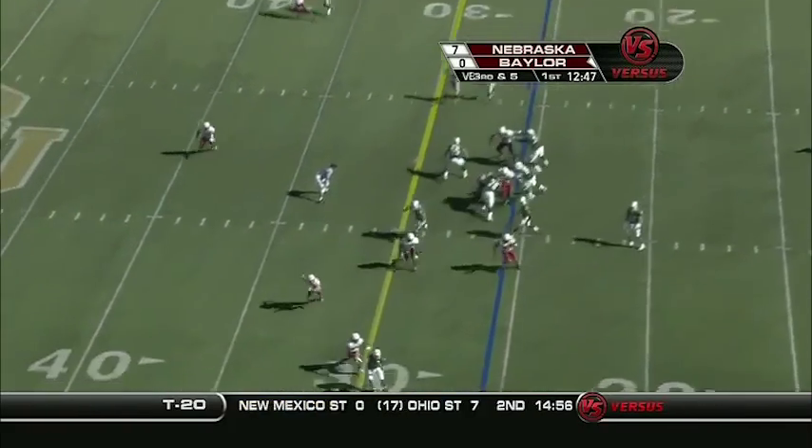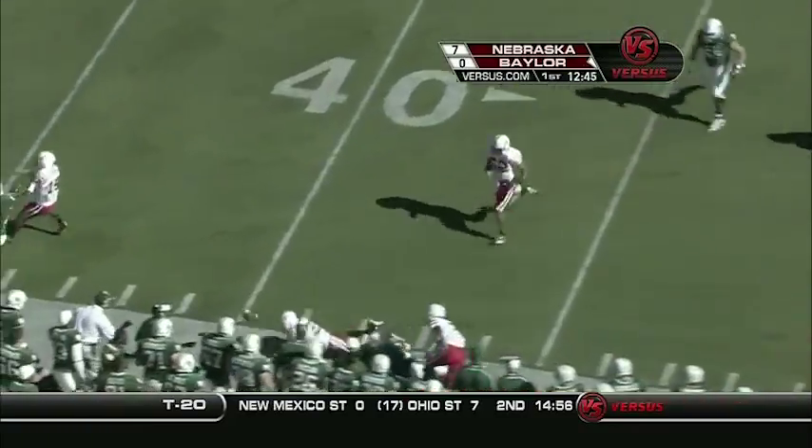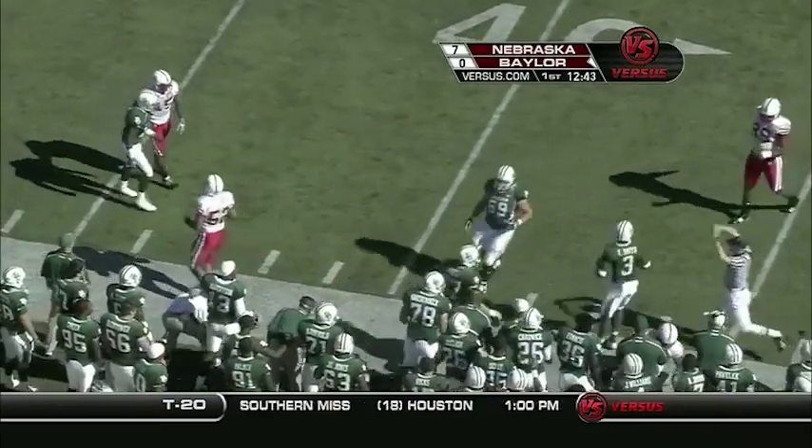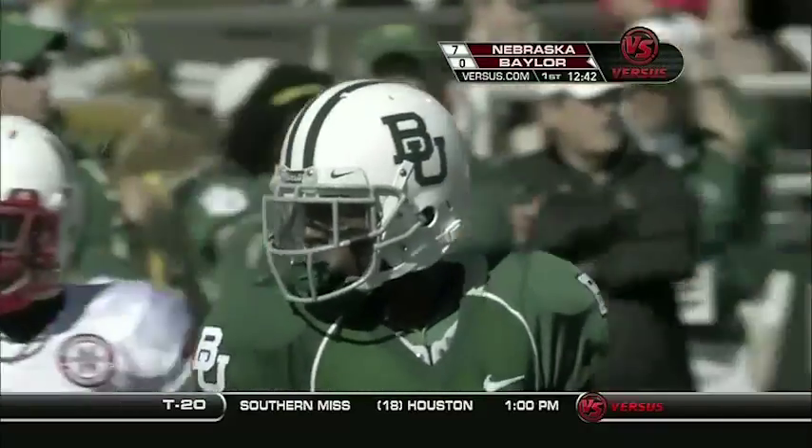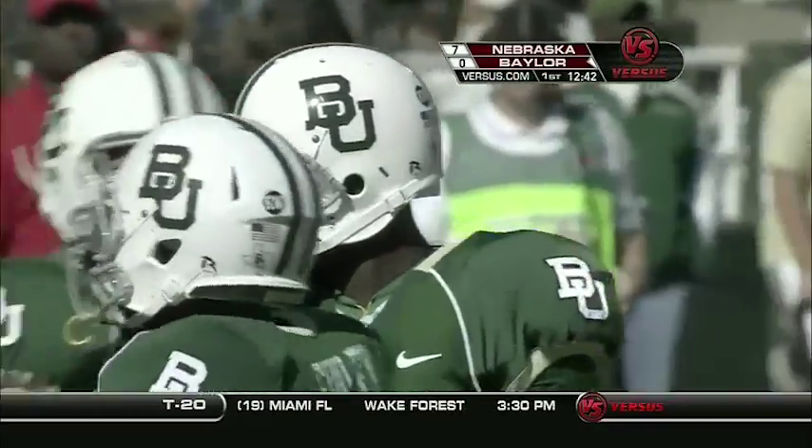Nebraska will only rush four as Florence throws it out into the flat. Pass is completed and fumbled — they're calling it a completed pass and will mark it at about the 38-yard line. That will move the chains. Ernest Smith just couldn't hold on to it, but it's still good enough for a first.